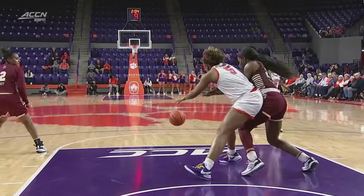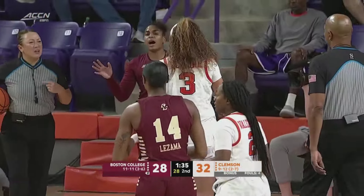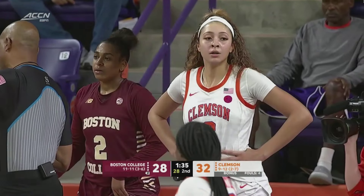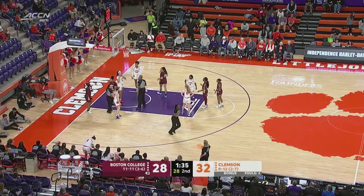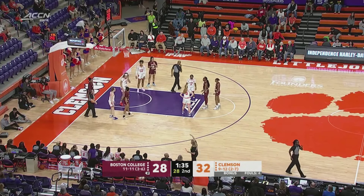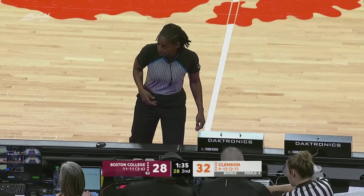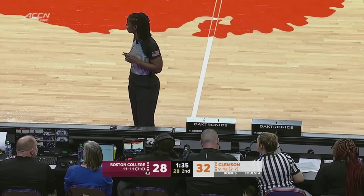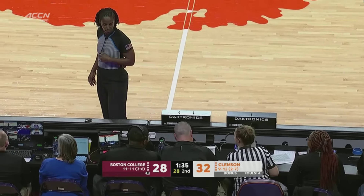We talked about the receiver protecting that passing lane — that was a prime example of how Maura used her body. Mikayla Elmore checks back in. Elmore's second best on the team with nearly seven rebounds a game. Again, Tigers not necessarily one of the taller teams in the conference, but BC surely is not. Further discussion about the clock — the shot clock shows 28, but they're going to reset it to 26.